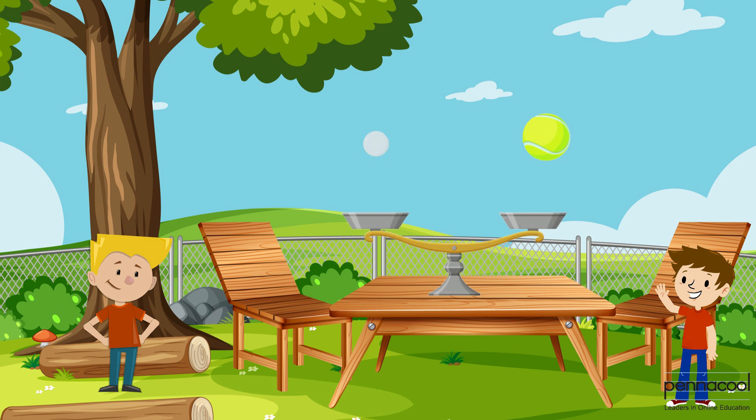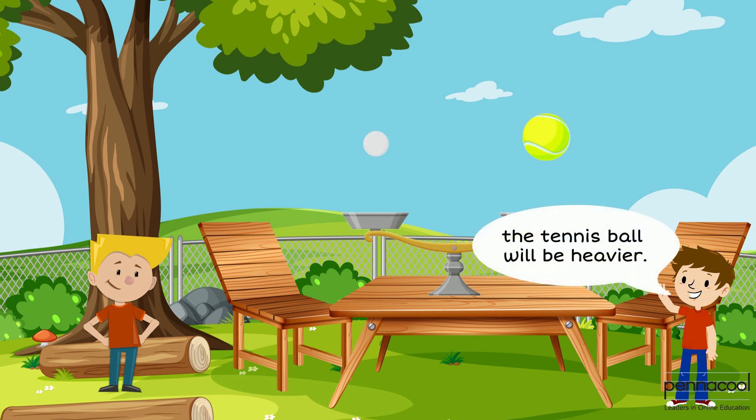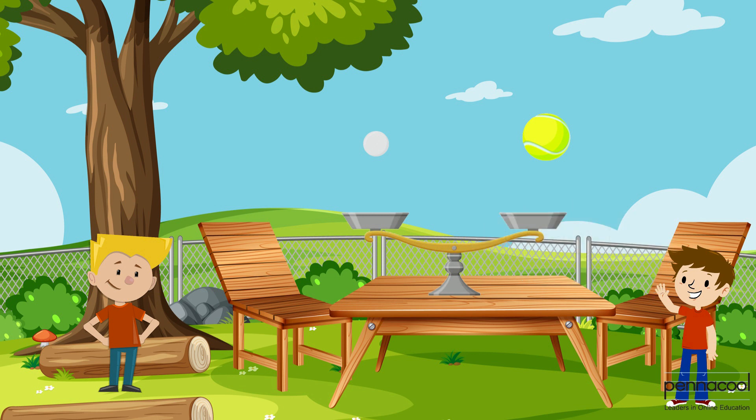Jack gives Manny a tennis ball and a table tennis ball. Manny predicts that the tennis ball will be heavier. They place them on the scale to observe what happens, proving Manny's prediction.